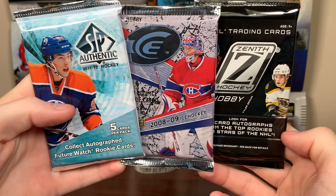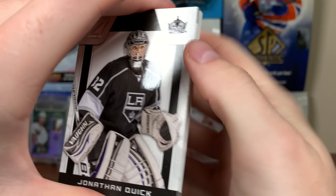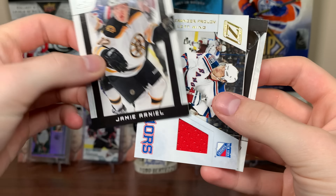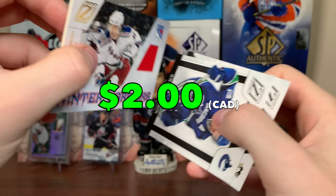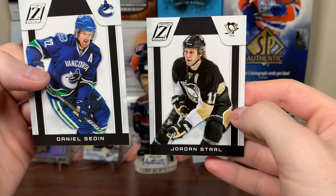We got three packs left, all of them intriguing. Let's do Zenith and hopefully get an auto. There's a lot of great auto potential in Zenith. Jonathan Quick, Kipprusoff. Jamie Arnott, rookie. Ten of 999 — we got a jersey! Alex Frolov, Winter Warriors. Not numbered or anything, game-worn material. Daniel Zenith and Jordan Staal.